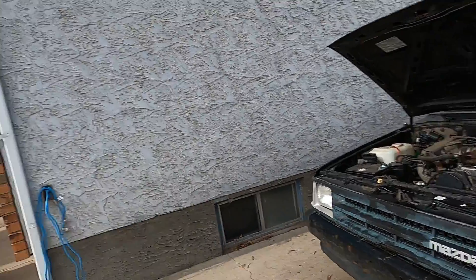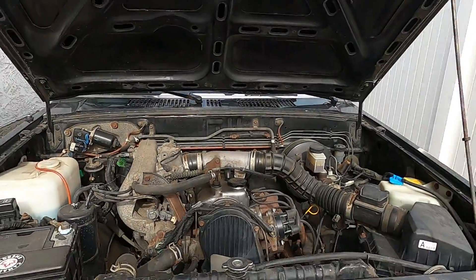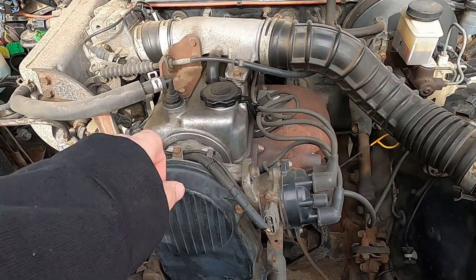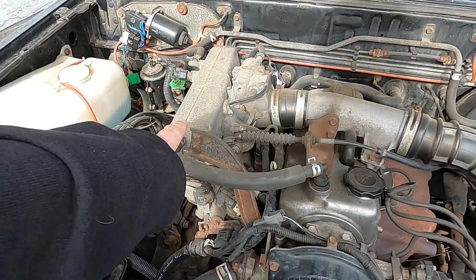I've heard — though I've never seen one in person — that these trucks actually come in a diesel as well. I would love to get my hands on one of those because a diesel mini truck could be even better on fuel. This one is the gas 2.2 liter, and it's fuel injected.